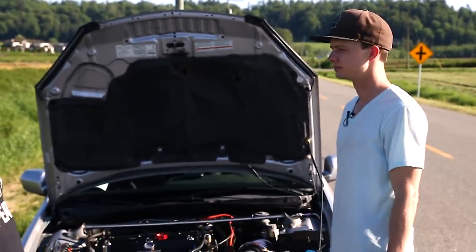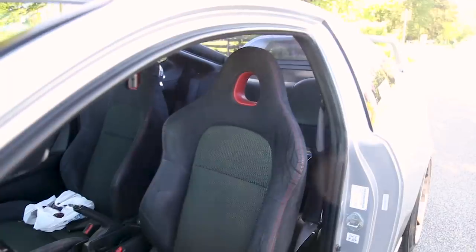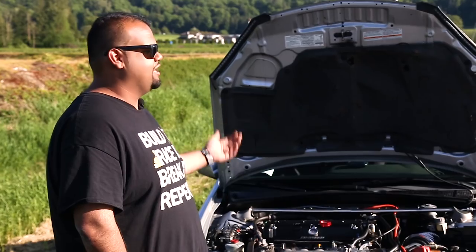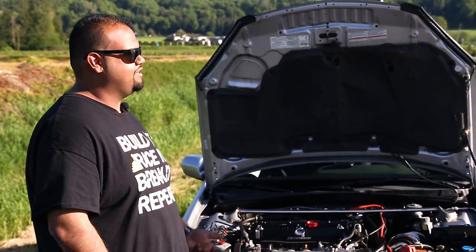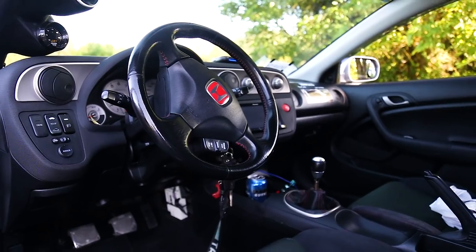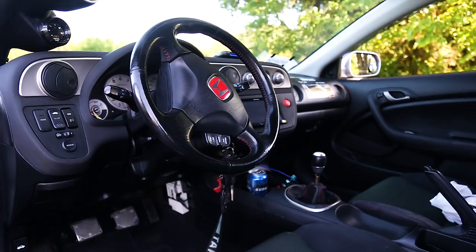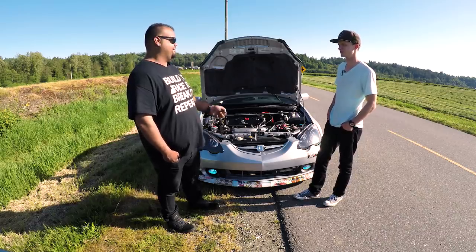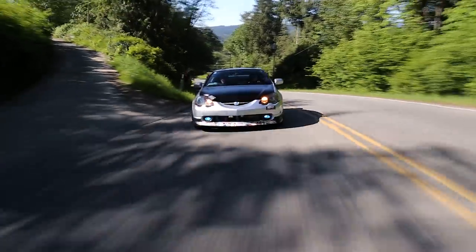The steering wheel is a Civic Type R steering wheel. It's got the EP3 Type R seats — the RSX came with leather bucket seats, and when you'd take corners you'd slide back and forth in them, whereas these are proper cloth bucket seats. On top of that it's got a really short shifter — it's just click, click, click, click, done. Very quick.